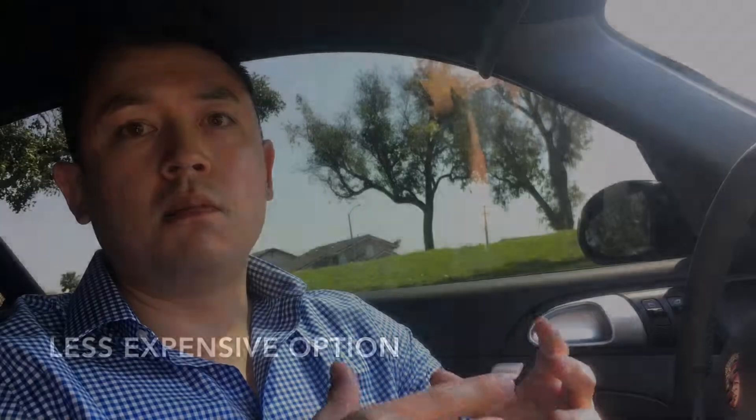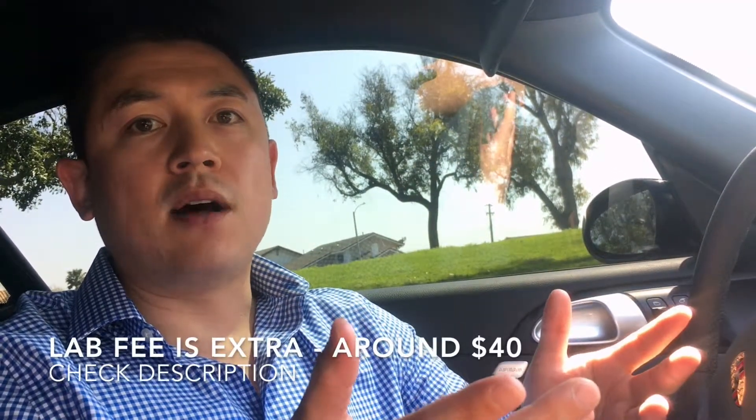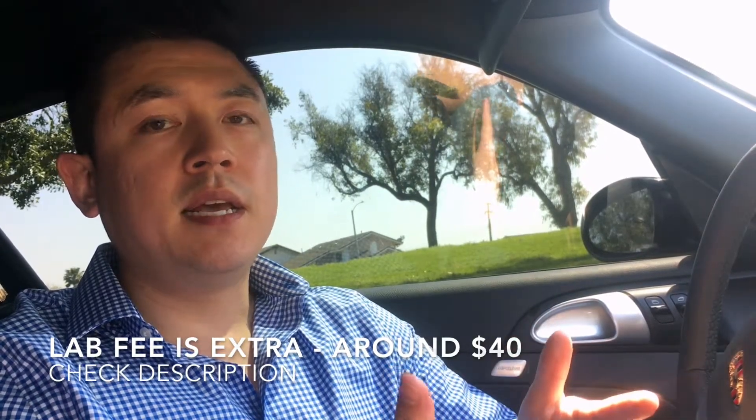That's one way to check for asbestos on a particular item. A much more convenient way is these little packets you can buy at Home Depot, Lowe's, or any hardware store. They're small and sell for about $15. You scrape off a small part of the paint or insulation — whatever it is — put it in the bag, mail it to their lab, and they'll send you the results via email to let you know if there is asbestos.